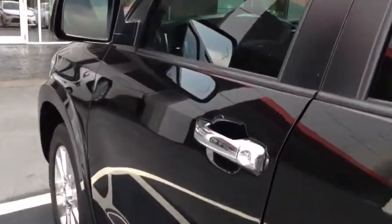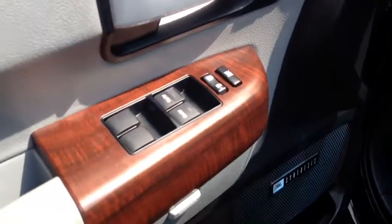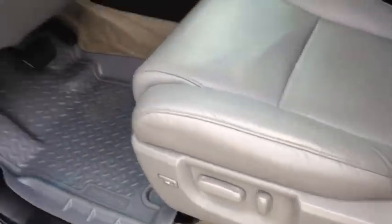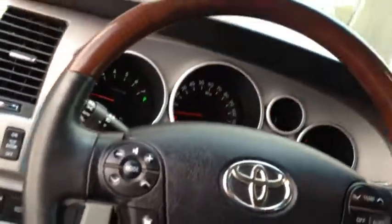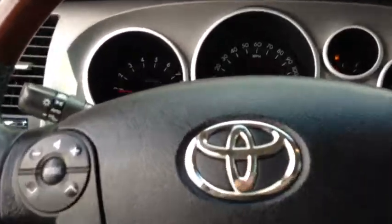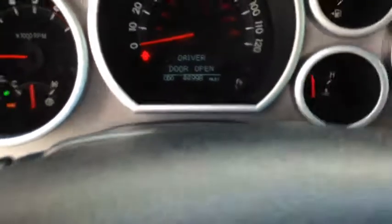We'll go ahead and take you in. Power windows, power locks, memory seat function with power seats. Got that automatic back door gate lift. You got your Bluetooth controls right here. It's got 44,998 miles on it.